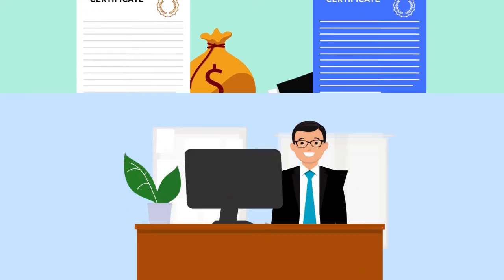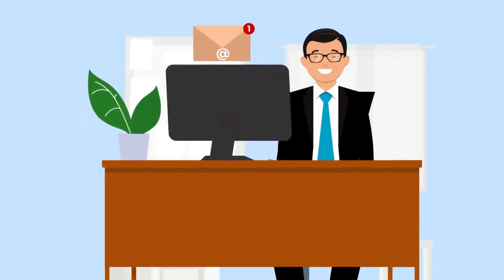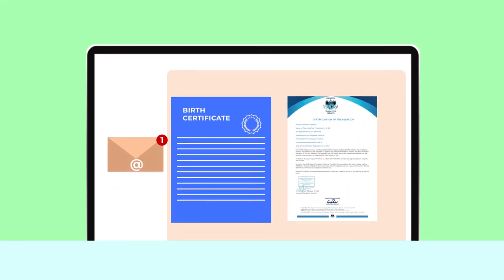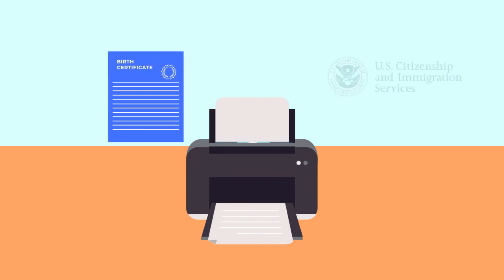Step 4: Once the translation is completed, we will ask you to review it. Step 5: After your approval, it will be certified and delivered to you by email. Step 6: Print out the papers and present them to USCIS.